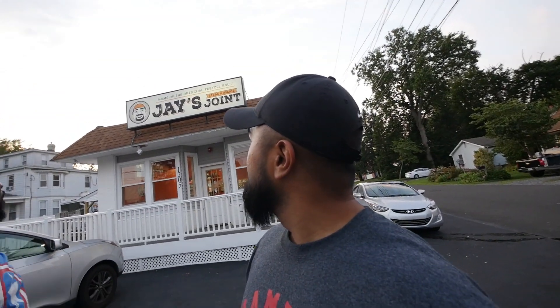It's a place called Jay's Joint. They specialize in cheesesteak subs, but the sign over here says home of the original pretzel roll. I must say I'm really impressed with their presentation — their cheesesteaks use their own special pretzel roll. Do us a favor, make sure you subscribe to the channel. Let's go get some cheesesteaks at Jay's Joint!